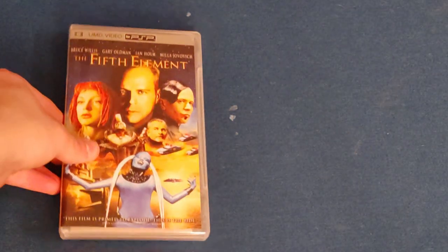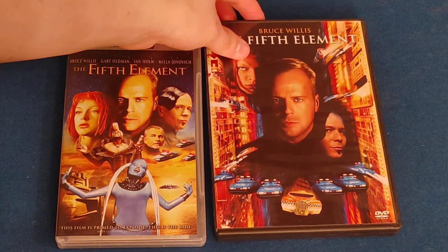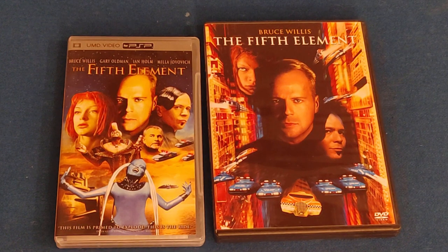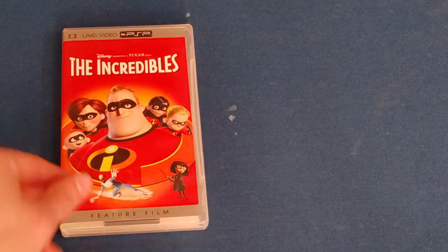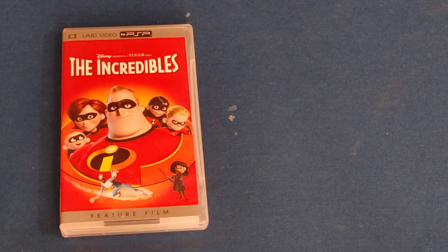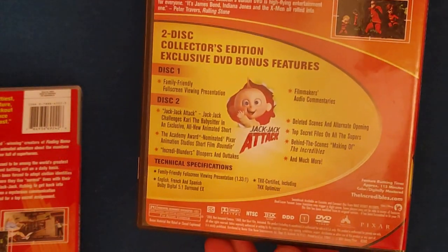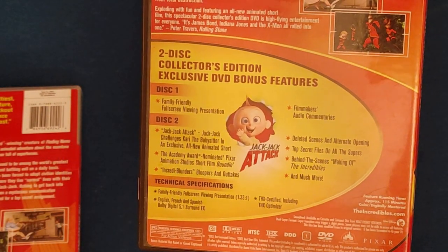So why did it fail? First off, UMDs hold much less information than DVDs — 1.8GB maximum compared to DVD's 4.5GB. Most UMD releases contain little to no special features due to this limitation. Despite this, UMD Video releases were often sold at the same price as DVD, usually around $20 to $30. So imagine walking into Best Buy wanting The Incredibles — you could get it on UMD and watch it on the go, or get it on DVD with additional bonus features for the same price. DVD is obviously the better buy.